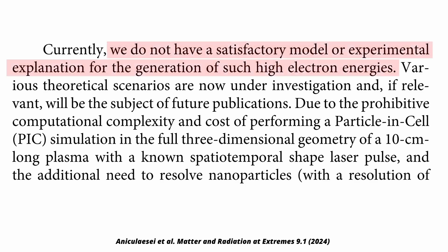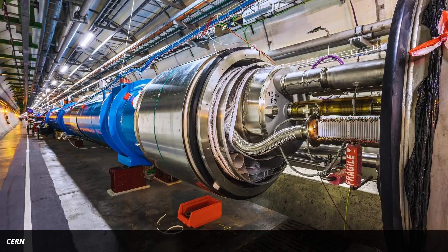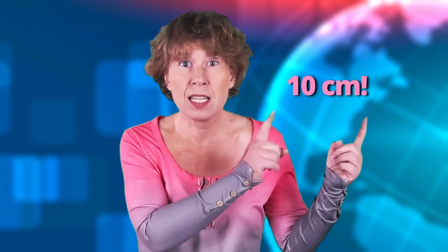In the paper they write: "We do not have a satisfactory model or experimental explanation for the generation of such high electron energies." The Large Hadron Collider makes it to almost 7 tera electron volts per beam — that's a factor of 1000 more — but they did it in just 10 centimeters.